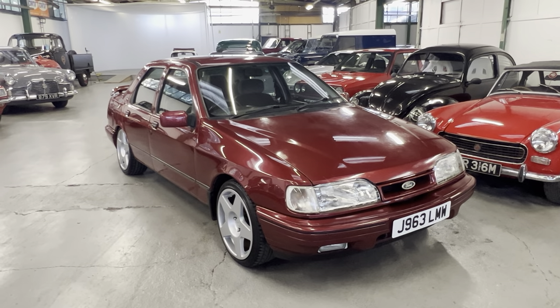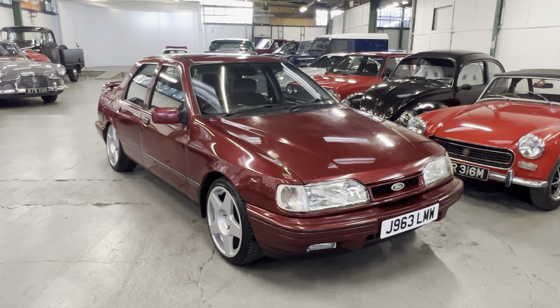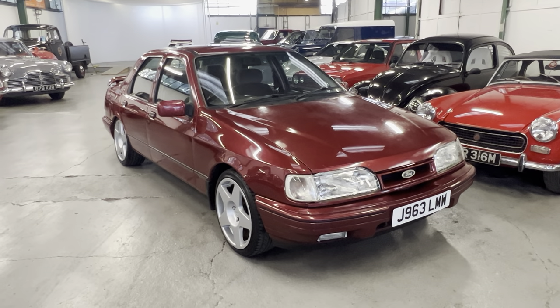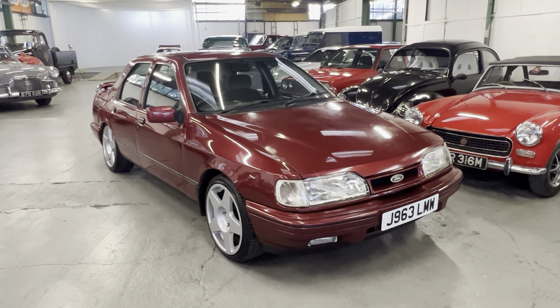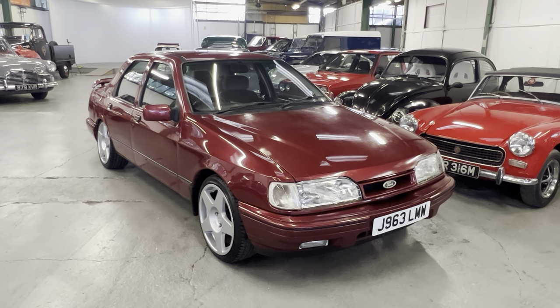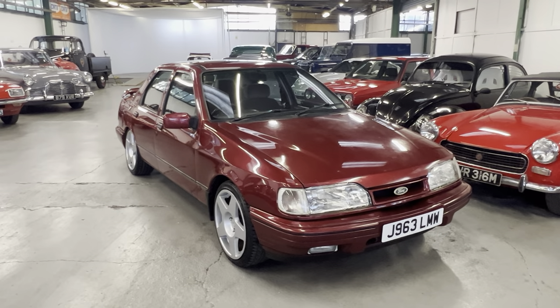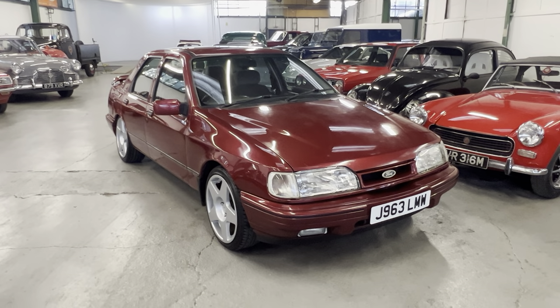1990 Ford Sierra - a bit of an odd one this one. This was a South African only Sierra, you can only get these over there, which is a right-hand drive three-litre V6. Basically an Essex V6, the same engine found in a whole bunch of Fords in the 70s, 80s, and early 90s. UK registered, it came in earlier this year - V5 and all that sort of stuff, ready to go.